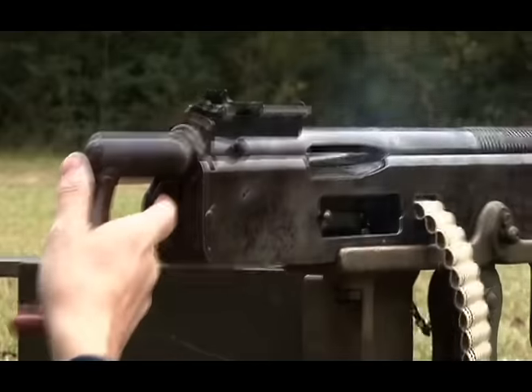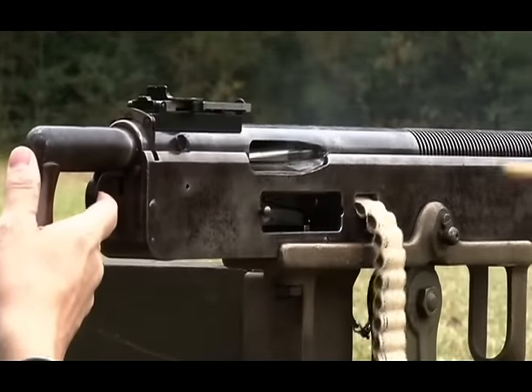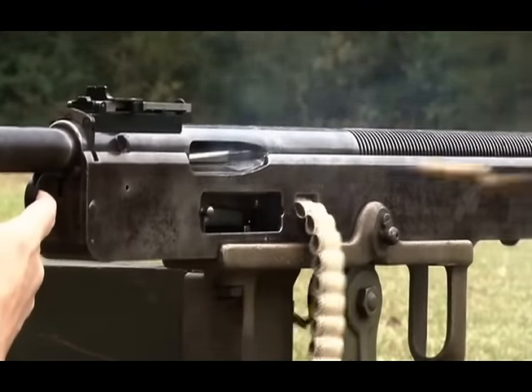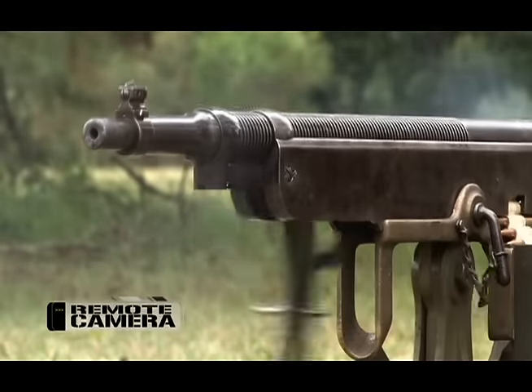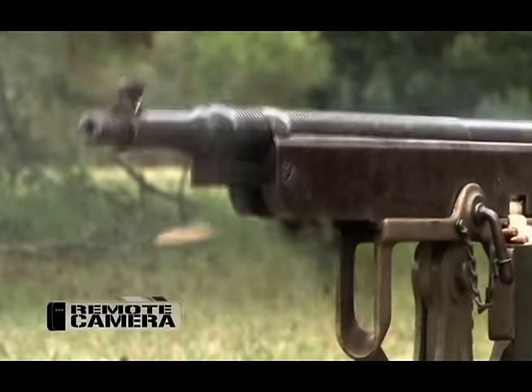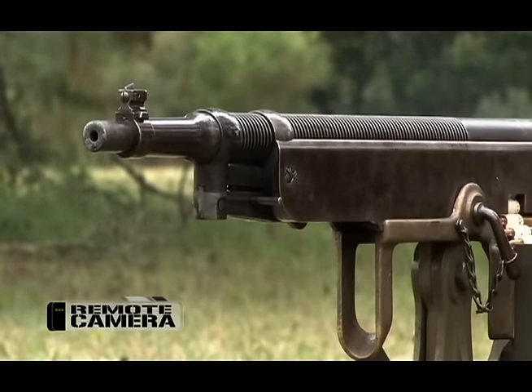He had discovered that enough gas comes out at high velocity to cause an impact sufficient to give the operating parts of the gun a good solid slap, impart momentum, and send them into an operating cycle.